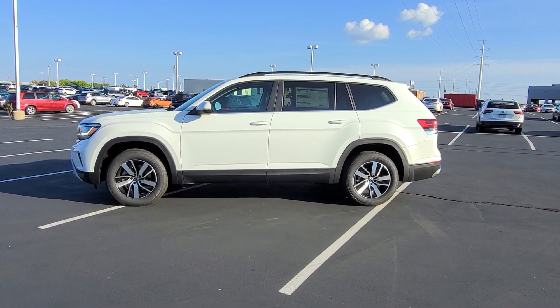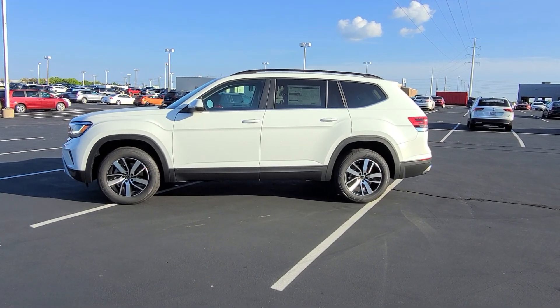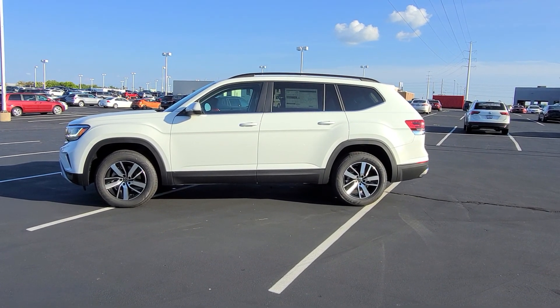Hello guys, this is Reece from Bomarito St. Peter's Volkswagen in St. Louis. Today I'm bringing you a 2023 Volkswagen Atlas SE 4Motion Turbo.